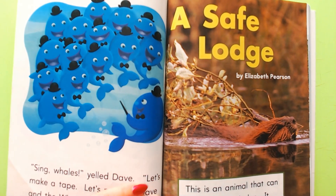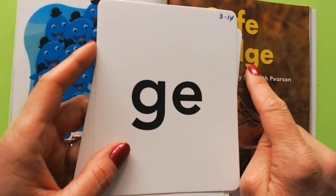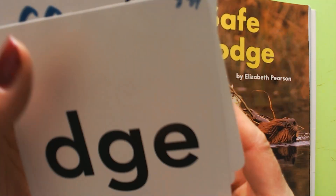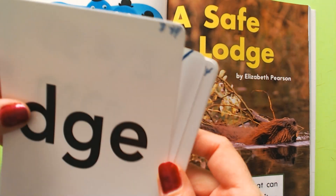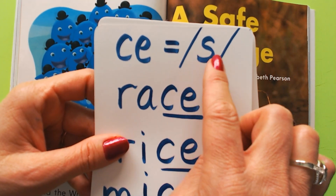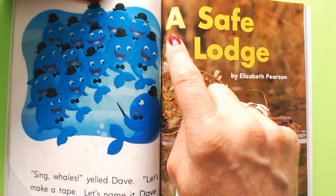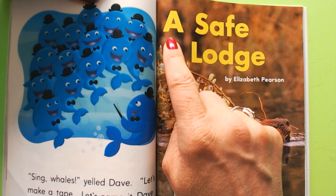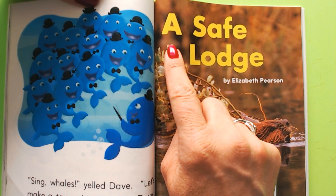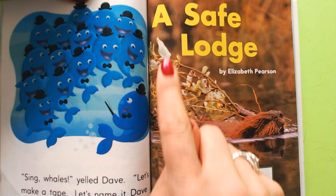Okay, this time you're going to read it with me. Be on the lookout: when you see GE or DGE that's going to say J, not G. And plenty of times you'll see CE at the end of a word, which spells S. Fingers underneath the words, only think about practicing your reading, and read along with me. Ready? Let's read: 'A Safe Lodge.'